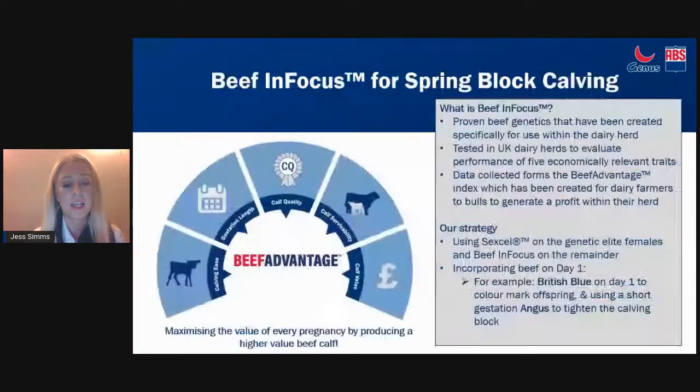To understand how our bulls perform, we collect real-world data on each of our sires marketed to the dairy industry. They go through extensive testing - starting by releasing a couple of thousand units of a young sire to dedicated UK dairy farmers where we capture data on every calf born. The data is formed from five economically relevant traits: assessing calving ease, gestation length, survivability of the calf and calf quality, ultimately maximising the value of every single pregnancy.